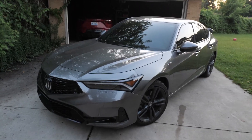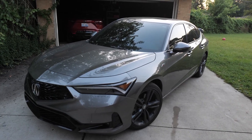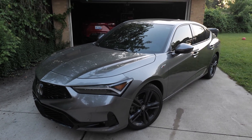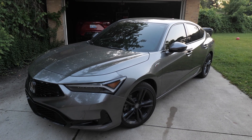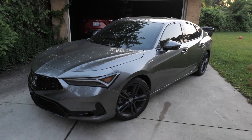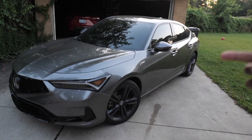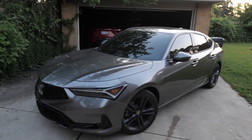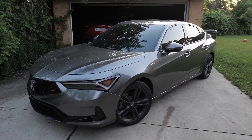One thing the WRX has that the Integra doesn't is a hood scoop. But on MPG, the Integra is way more efficient — 26 city, 36 highway versus the WRX's 21 city and 28 highway, and you'll be lucky to get 28 highway on that. I proved in a previous video I got 47 miles per gallon going around 55 mph, and cruising at 65 to 70 you can get 40 mpg in here.